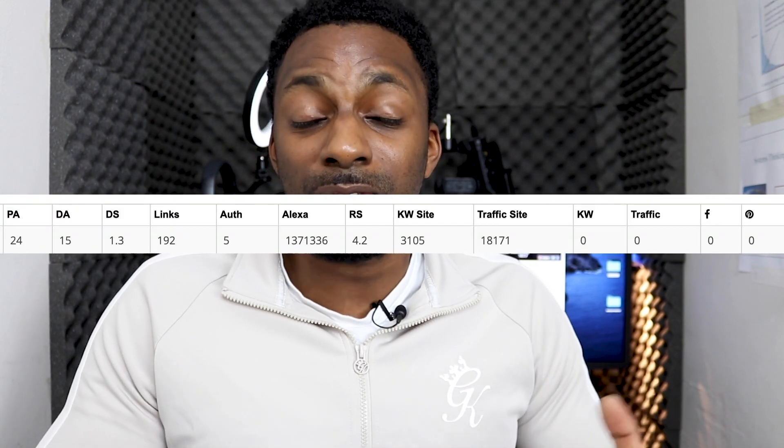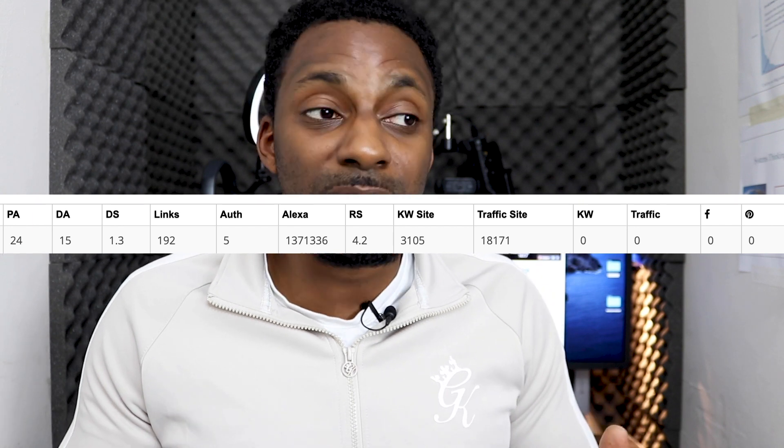The authority of the site is currently at domain authority 15, and page authority average has increased to 24. I think that's because the site is getting more traffic and more user metrics are being read by Google. People are reading the content and clicking on links I'm directing them to, giving an overall good experience. There's always room for improvement, but overall I'm very happy with the progress of the site.